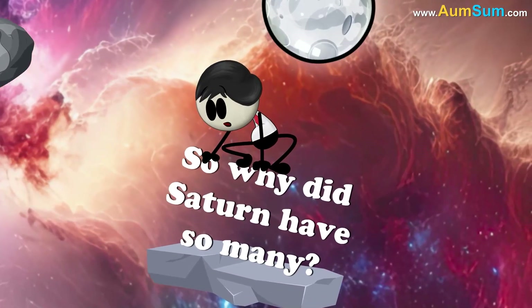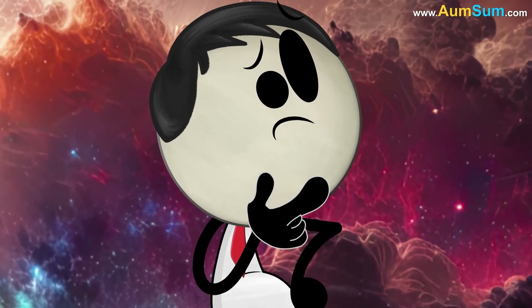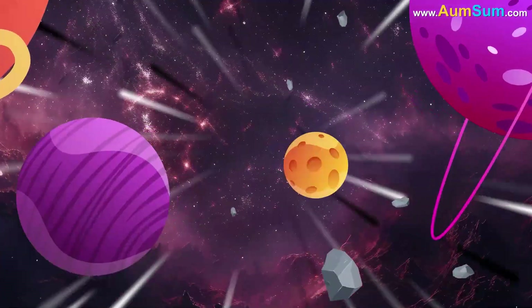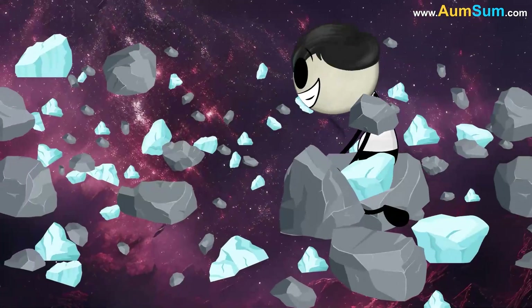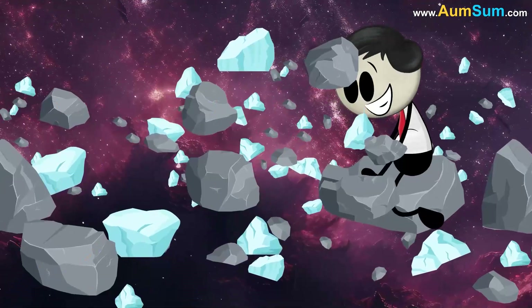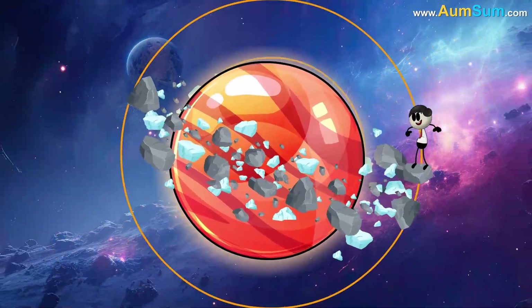So why did Saturn have so many? Omsum imagined Saturn as a giant space vacuum cleaner. Long ago, when the planets were still being born, space was full of chunks of rock and ice crashing into each other. Some of these chunks got pulled in by Saturn's gravity and started to orbit around it.